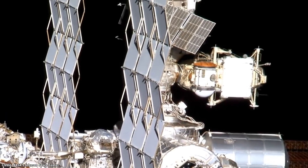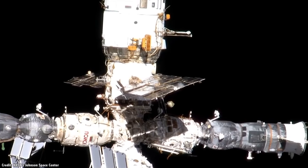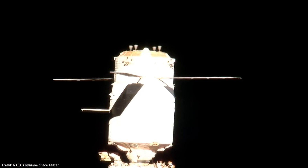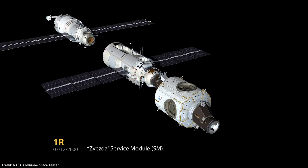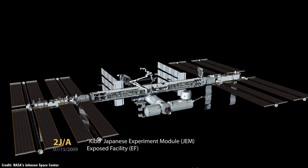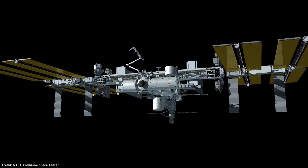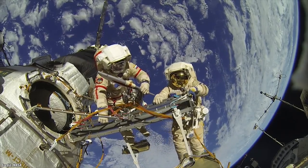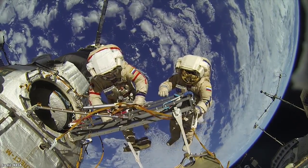At last count, 32 separate modules, trusses, solar panels, and a canadarm have been attached to the space station, as well as the various cargo and escape capsules onboard. The first module, Zarya, was launched in 1998, and over the last 20-plus years, another 40 assembly flights using Proton, Soyuz, Space Shuttles, and Dragon capsules have launched additional hardware. There are still a few more Russian pieces in construction which should launch in the next few years, and all this time it's been continuously inhabited by astronauts from around the world who helped construct it.